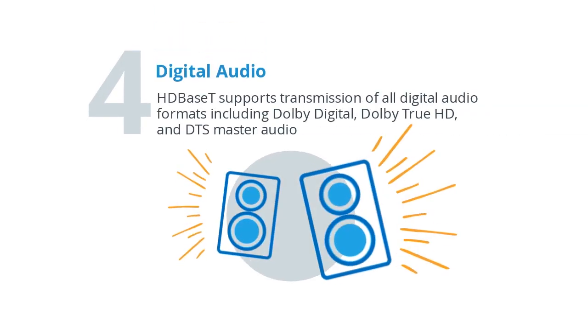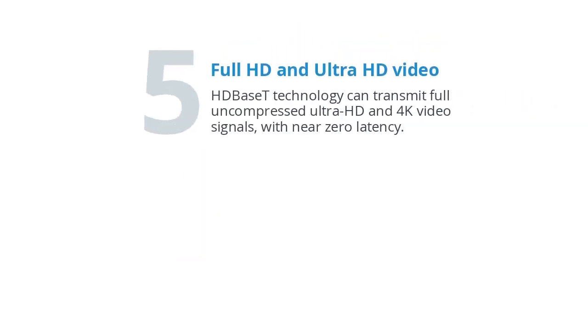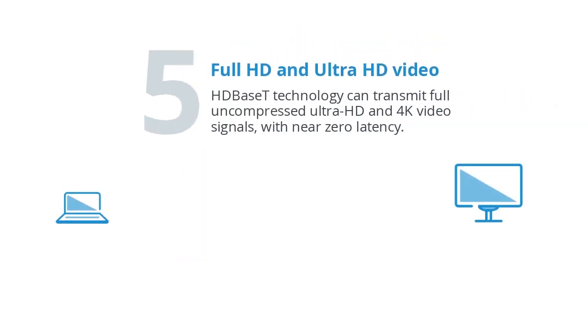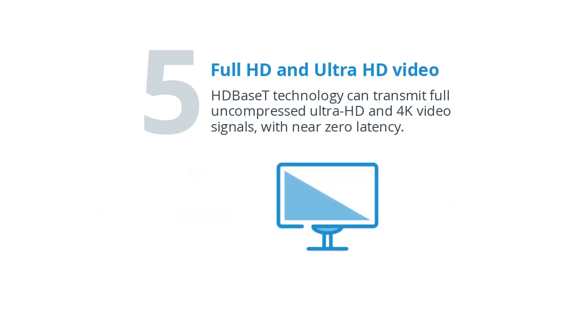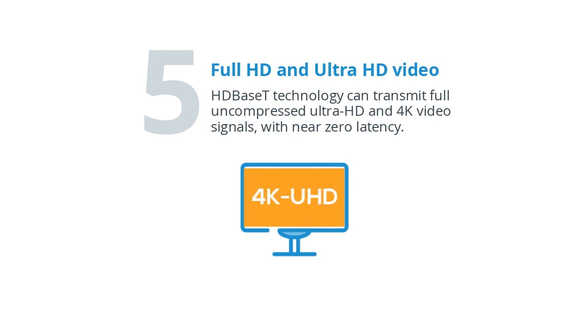Digital Audio. HDBaseT supports transmission of all digital formats including Dolby Digital, Dolby TrueHD, and DTS Master Audio, Full HD, and Ultra HD video. HDBaseT technology can transmit full uncompressed Ultra HD and 4K video signals with near zero latency.